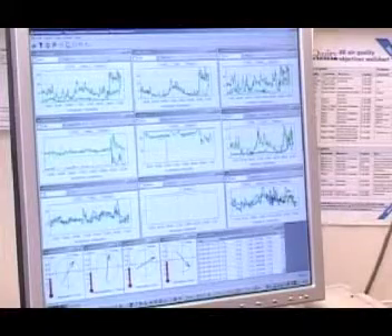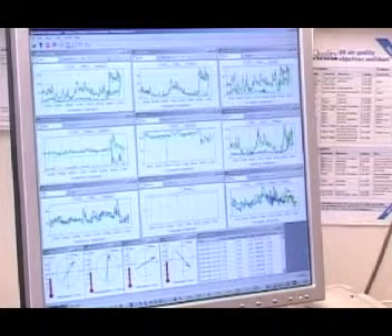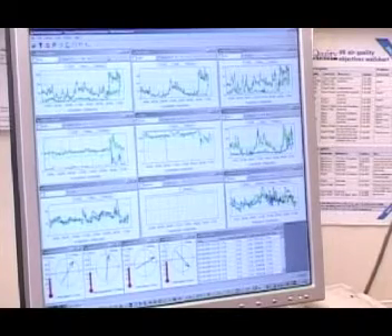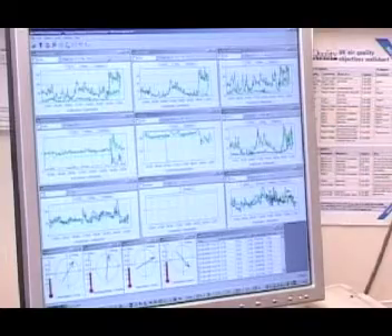It then verifies that data, and presents it on screen, so you can see the last 48 hours worth of data. This now is a basic display of just three of the air quality stations. You can set your windows up for the various gases, and you can set your various averaging times up. These are all set to display the last 48 hours worth of 15 minute data, and you get a continuous time series of data.